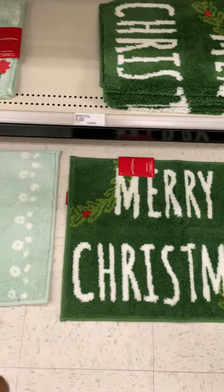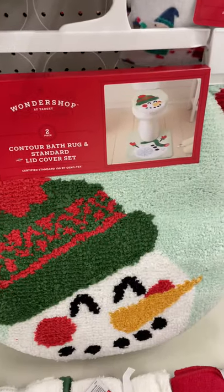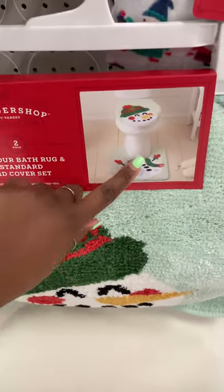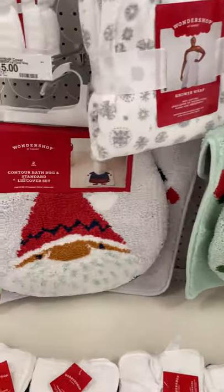For the bath rugs, and then this with the matching snowman — this toilet seat cover lid and the mat that goes right below the toilet too. So a two-piece set for fifteen dollars.